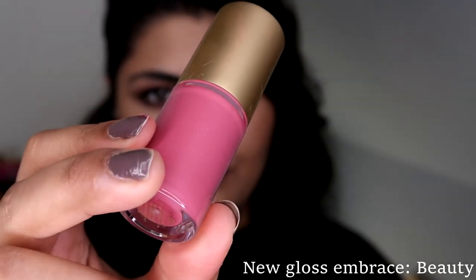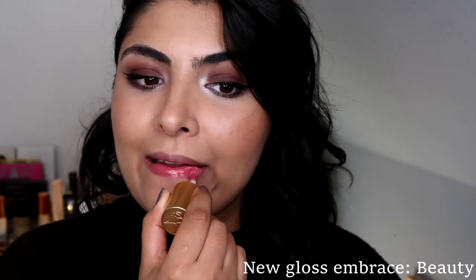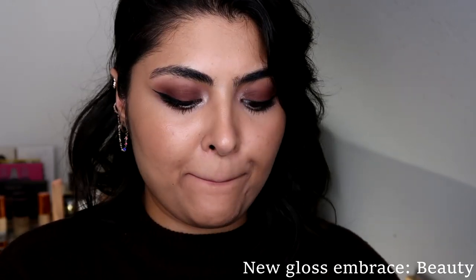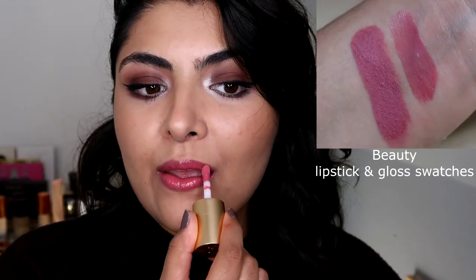This is Gloss Embrace Beauty. Beauty is actually one of my top five favorite Lisa Aldridge lipsticks, and it's described as a new wave — a vibrant rose pink with blue undertones, lending itself to a fresh innocence.